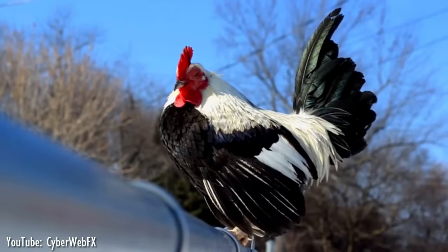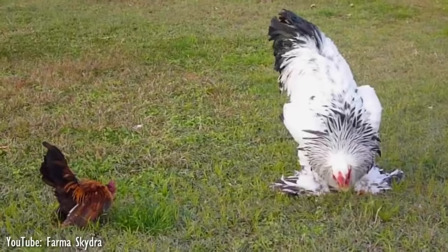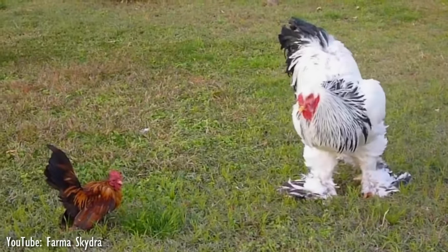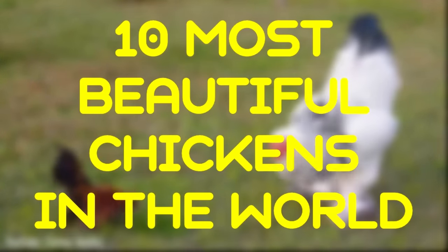After centuries of selection and breeding for numerous extremes, chickens now exist in many colors, sizes, and shapes. For that reason, stay with us as we are counting down the 10 of the most beautiful chickens in the world.